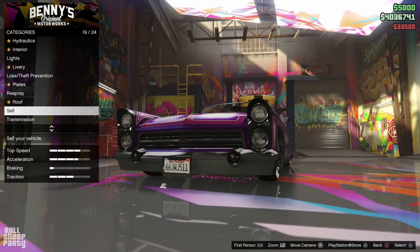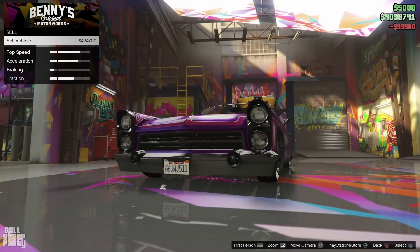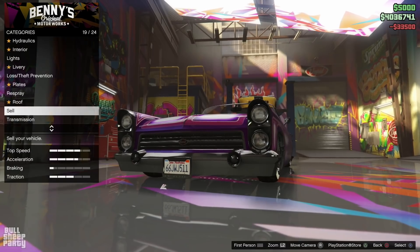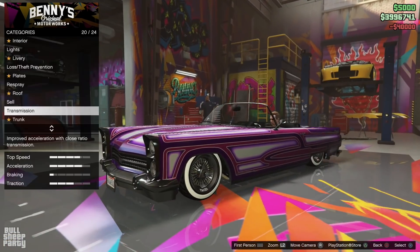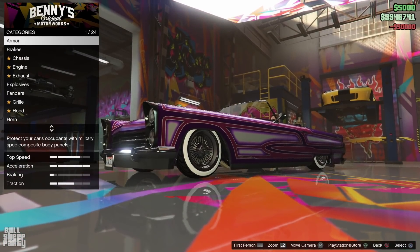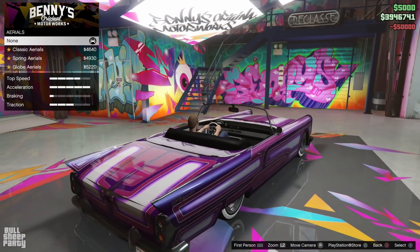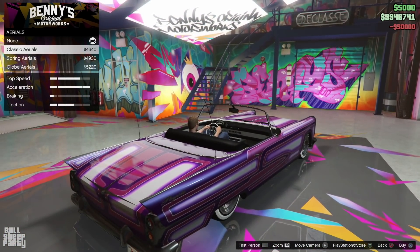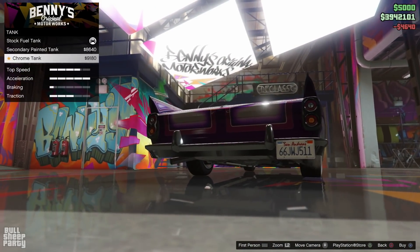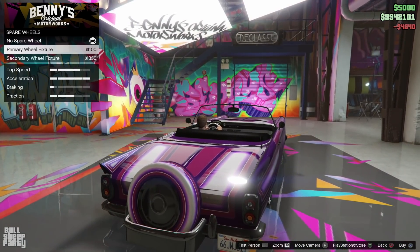Now let's talk numbers. Normally with any other podium vehicle, you get a very small fraction of the sell price if you try to sell it. This one is the only exception — because it's a custom car, Rockstar may have just forgotten people could sell these. If you want to make money this week, you could sell your podium vehicle for probably around $400,000, depending on upgrades.